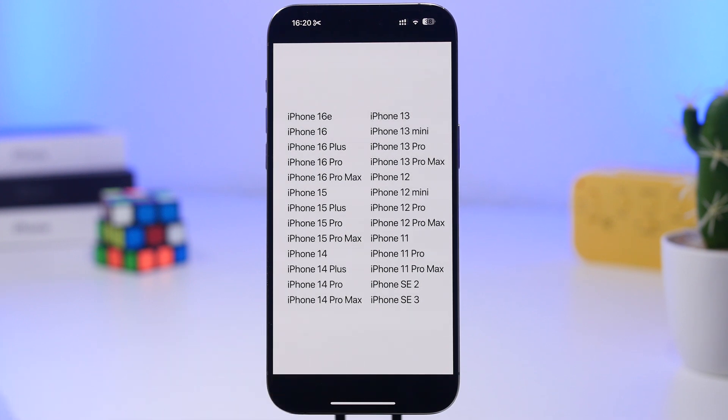Currently, compared to iOS 18, the only devices being dropped are the iPhone XS and the XS Max. So if you have one of those devices, unfortunately you won't be able to install iOS 19.